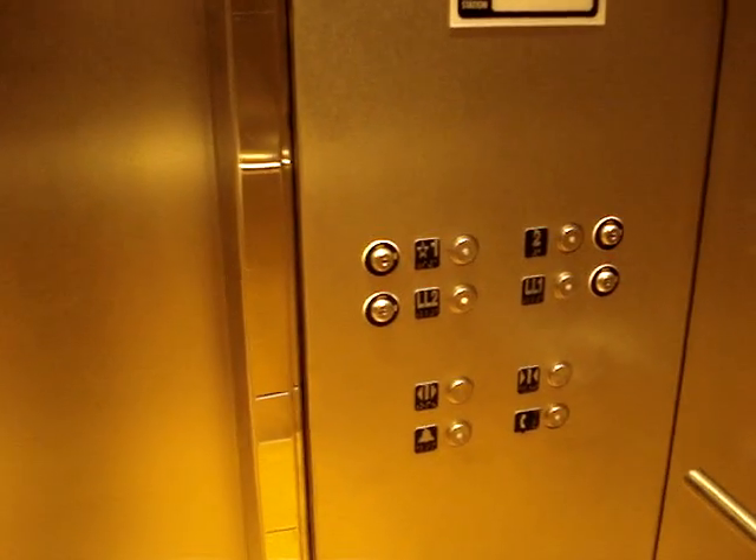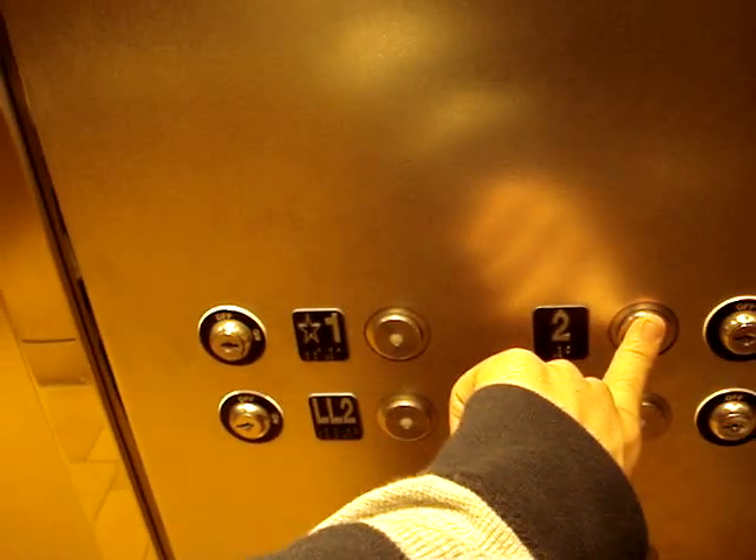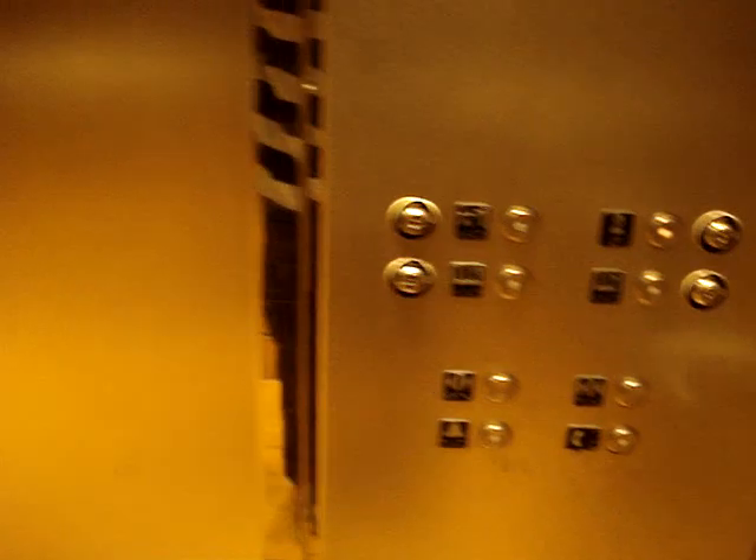The door close button got stuck. Oh my gosh. This thing's kind of bouncing a little. All right, let's go up to two and we'll listen to this motor. This is strange — the door close button got stuck.